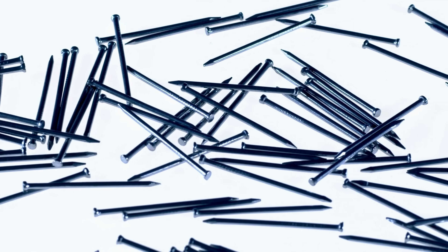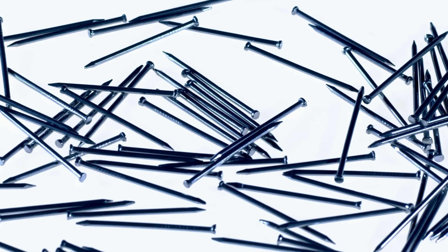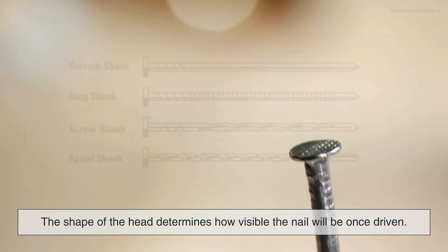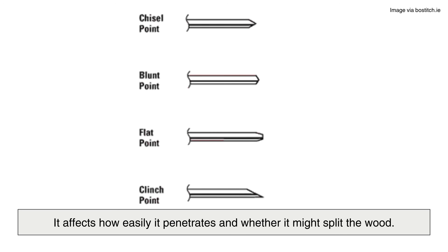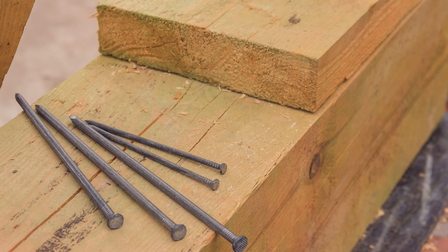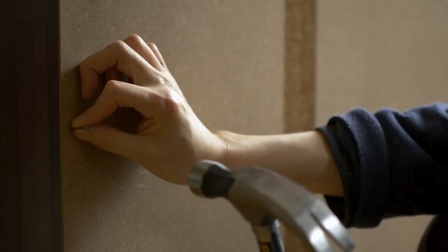Let's start with the basics. All nails have the same anatomy: a head, a shank — that's the body — and a point. But how those parts are shaped changes everything. The shape of the head determines how visible the nail will be once driven. The shank influences how deeply and securely the nail grips into the material. And the point affects how easily it penetrates and whether it might split the wood. Even subtle design differences can dramatically change how a nail behaves under load or stress. That's why builders and woodworkers often keep several types on hand, because one nail definitely does not fit all. The length, width, and finish all work together to create performance tailored to the job at hand — it's basic engineering disguised as everyday hardware.